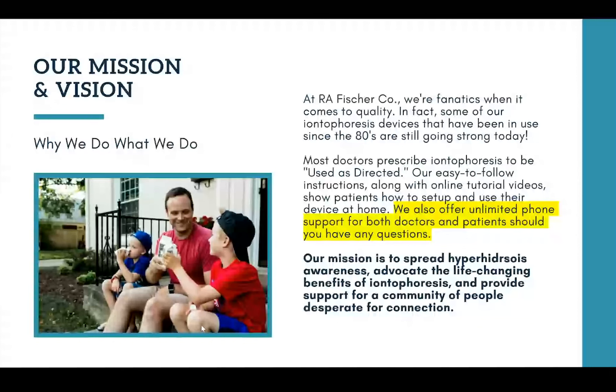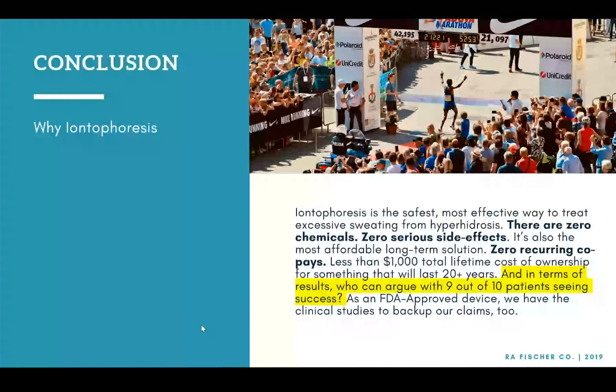In conclusion, why iontophoresis? Iontophoresis is simply the safest, most effective way to treat excessive sweating from hyperhidrosis. There are zero chemicals, zero serious side effects, and it's also the most affordable long-term solution — zero recurring co-pays and less than a thousand dollars for the total lifetime cost of ownership for something that will last 20-plus years. As an FDA-approved device, we have the clinical studies to back up our claims, and for most of the last several decades in those clinical studies, the actual device used was an R.A. Fisher device.